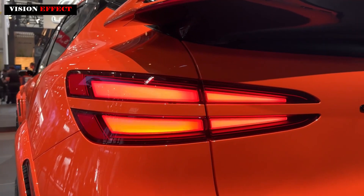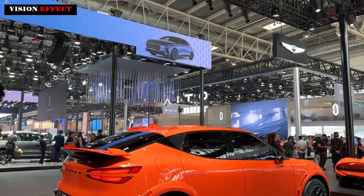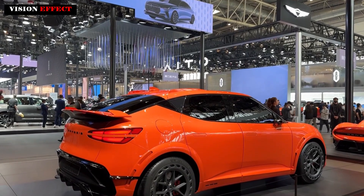Genesis has done an excellent job creating a credible luxury car rival, and we're curious to see what the Magma cars will be like.